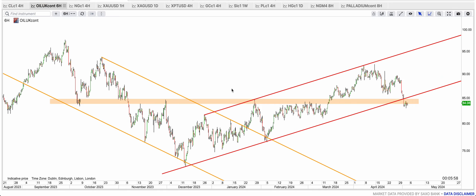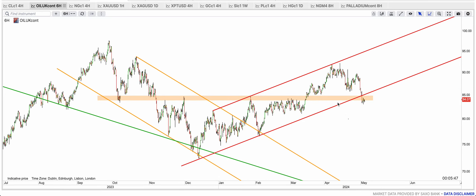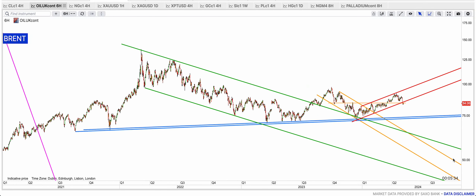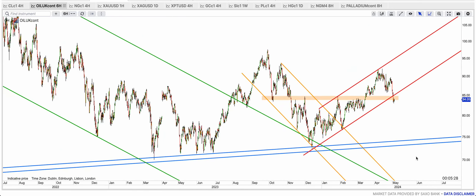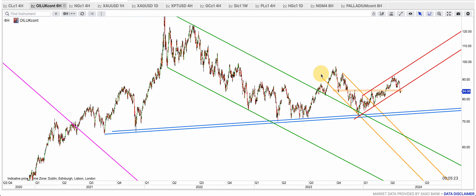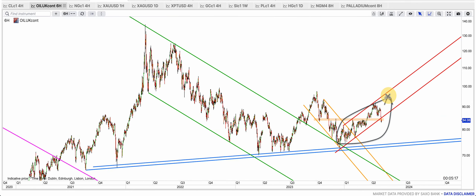Brent oil has also broken down — this is quite an important support break. Not only that, the red bear flag is now gone too, which is why I'm turning bearish on oil. Maybe a back-test and then come down. If it wants to really come down, that blue support rail is at 75 — we're at 84 — so that's another nine dollars or so drop on Brent oil. This looks bearish to me.